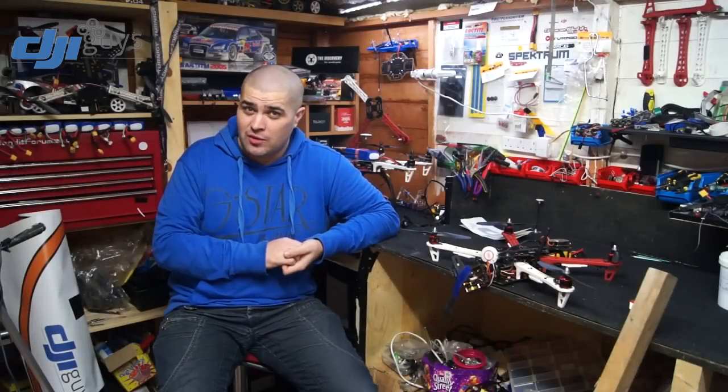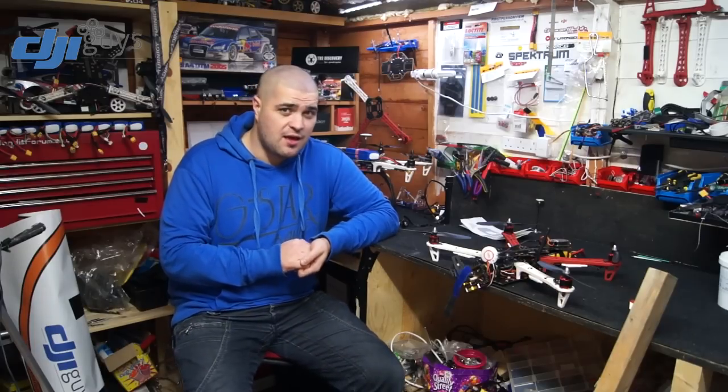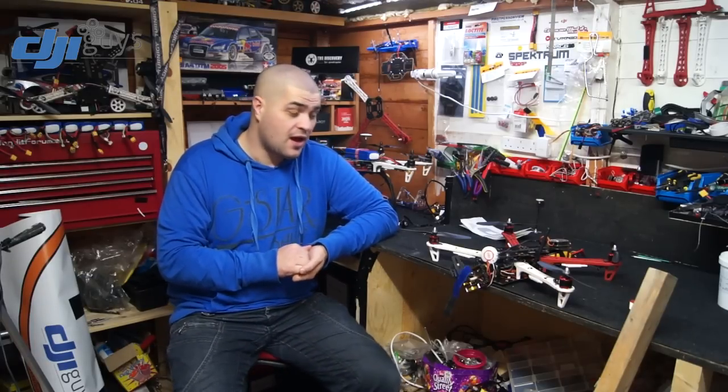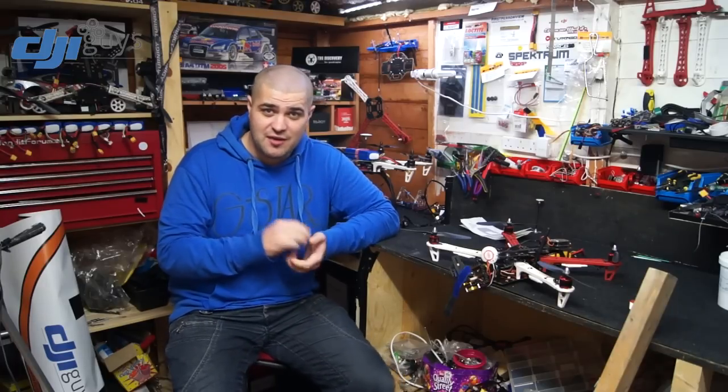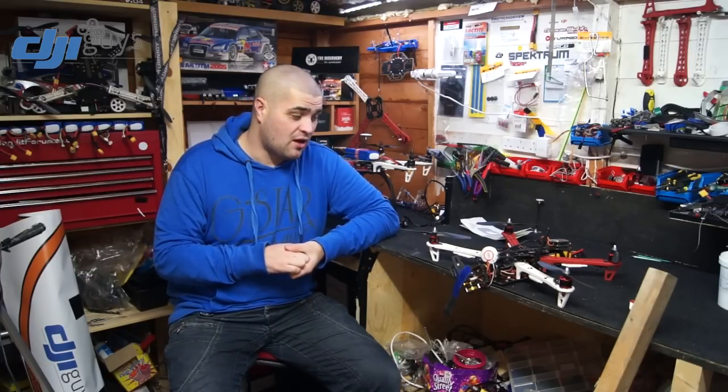Hi guys, I just wanted to put a quick video out to let you know that I'm still around. You may notice that the quantity of videos has dropped slightly, especially since the start of this month, December. I hope everyone's had a really good Christmas and got all your FPV gear and quadcopters and everything. I'll give you a couple of reasons why you may not have seen a lot of videos from me.